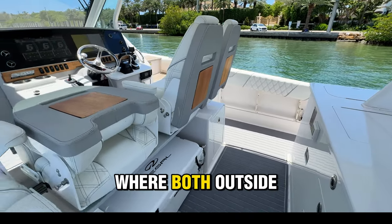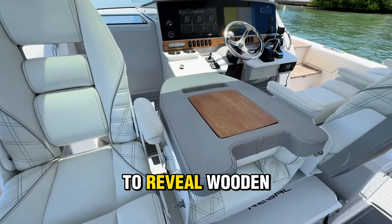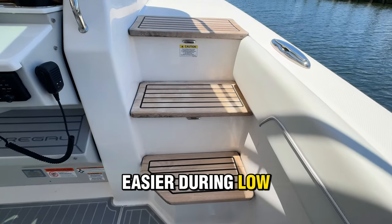Turning around, we get a look at the helm seating, where both outside seats can be turned to face aft, and all seats can be folded down to reveal wooden planks for holding additional food and drinks. Adjacent to the helm, you have convenient steps and a raised platform that make boarding easier during low tide.